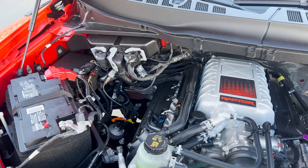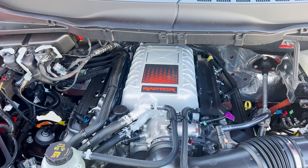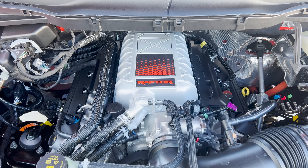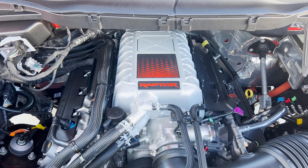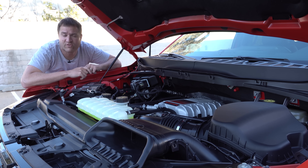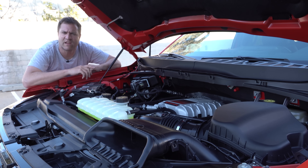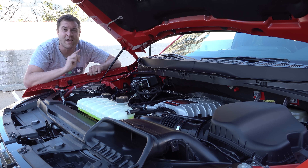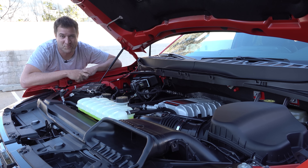They took that powertrain and stuck it in a pickup truck, which is just awesome. There are some changes to the Raptor R's supercharged V8 compared to the GT500's — for example, they recalibrated the supercharger pulley to allow for more low-end torque, which is more beneficial for a larger vehicle and for off-roading. The Raptor R also has more air intake volume, presumably because it has a much larger front end. But generally speaking, this is the 5.2 supercharged V8 from the GT500.